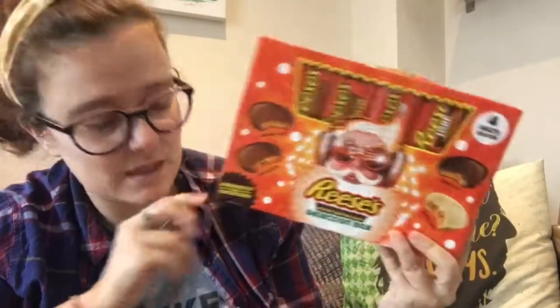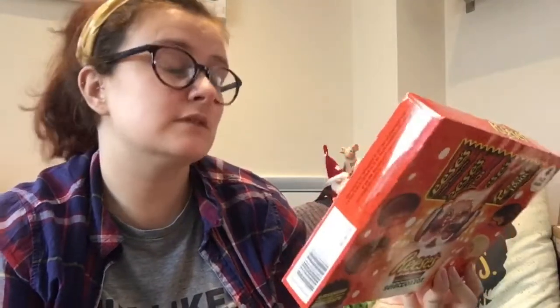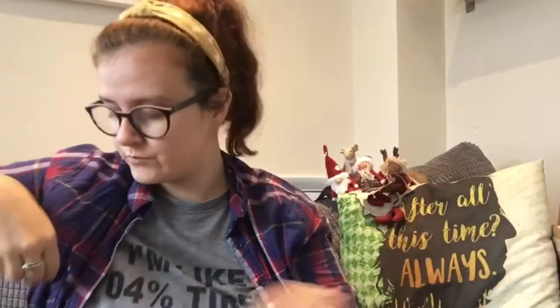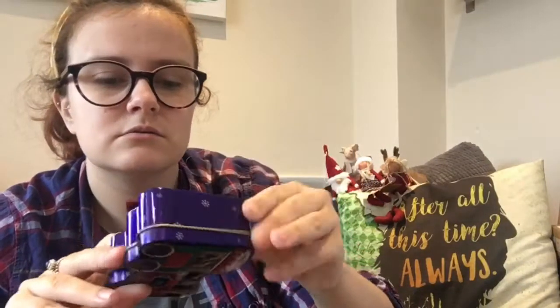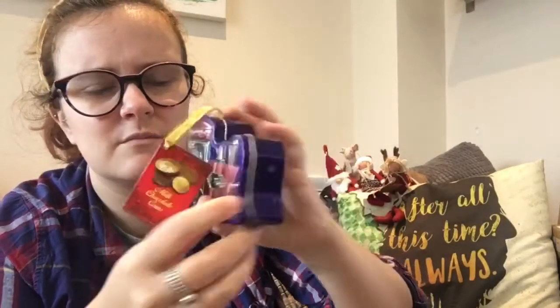I got Ethan this for Christmas because he loves Reese's Pieces, and this was £2.79. It's got the normal one, the dark one, the one that's stuffed with the pieces — double Reese's — and the white one. I've slightly ripped the box. Also got this for Ethan which was 99p — it's got chocolate coins in it rather than shortbread, which I find a lot of them have.